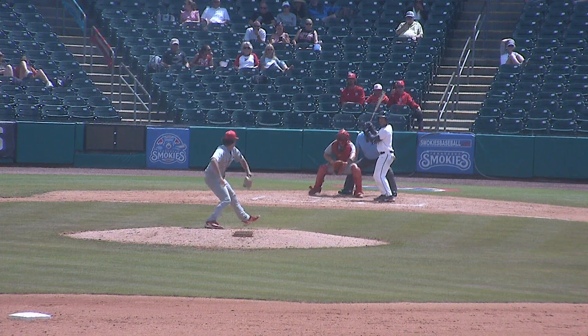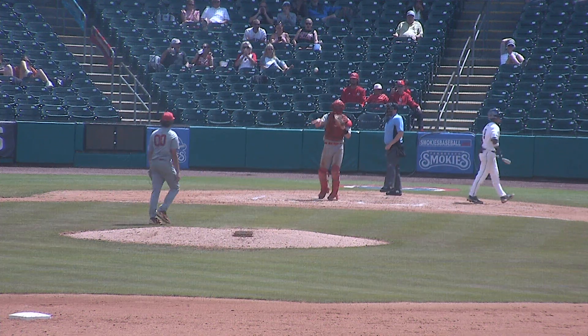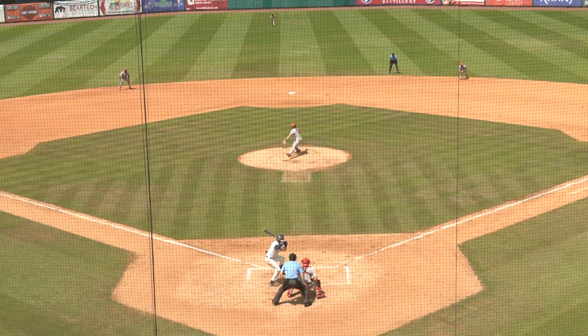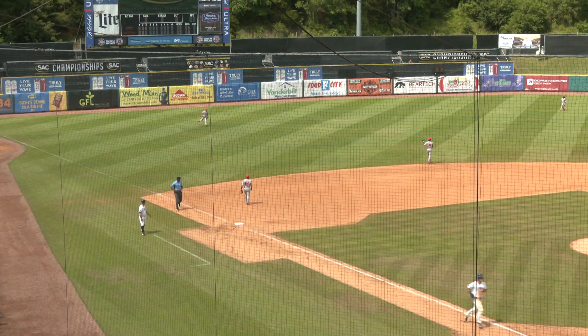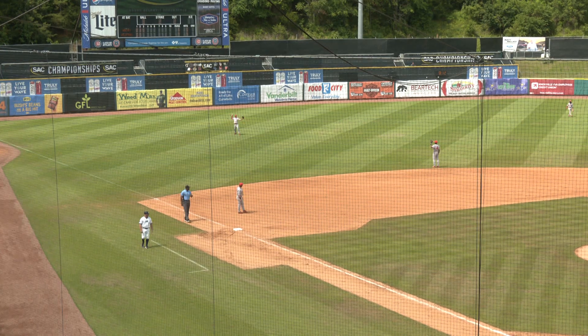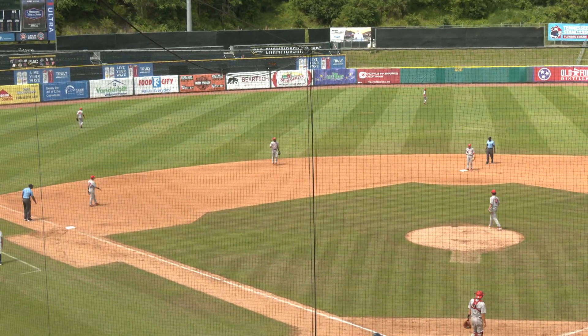Middle infield back. 0-2 pitch on the inside corner — called strike three. Right-hander delivers and Bowles lines it into left field. That's a base hit and another two-out hit for LMU. They are on the board in the third, trimming the margin to two.